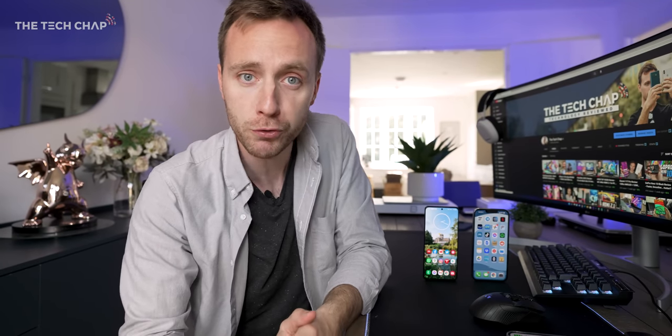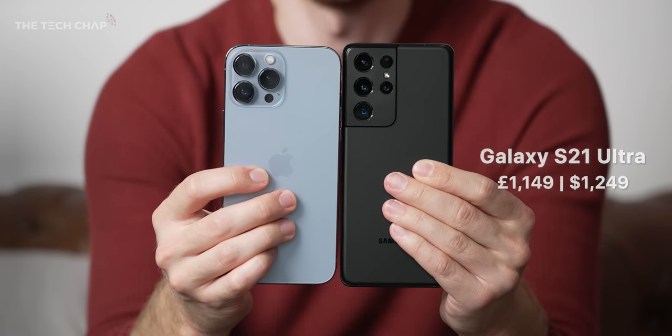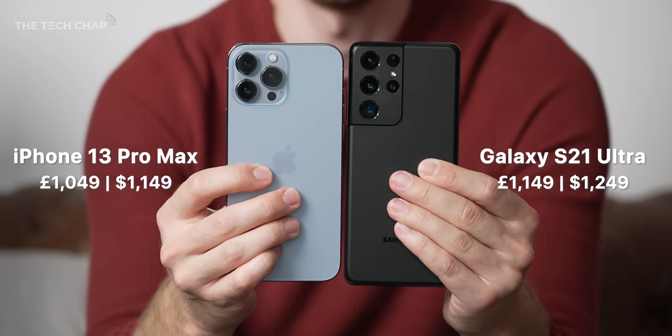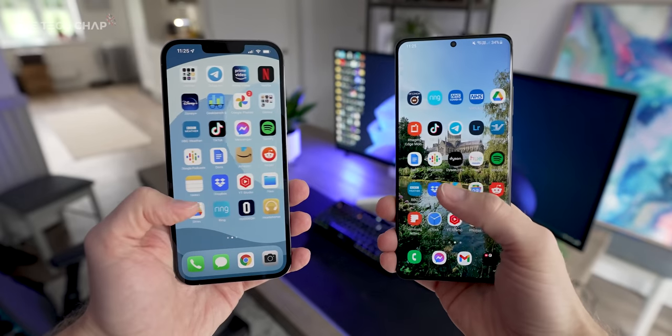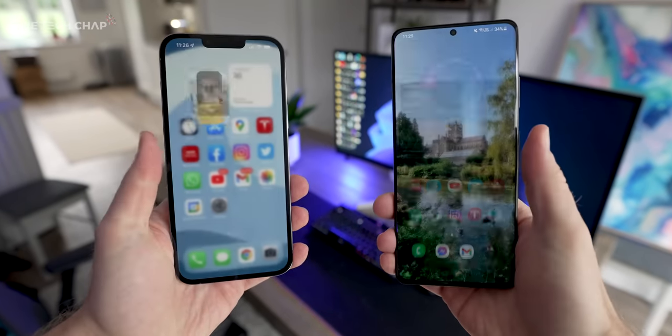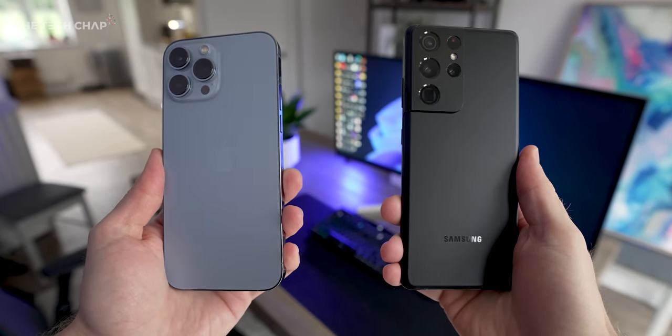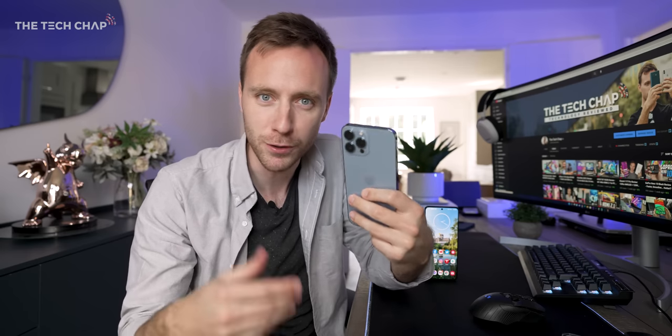Let's kick off with pricing, and actually the S21 Ultra wins — by which I mean loses — because it's £100 or $100 more expensive than the equivalent spec 13 Pro Max. Both of these are pretty eye-wateringly expensive, and maybe that difference isn't particularly significant over the course of a two or three year contract, but the iPhone is a bit cheaper. On a side note, iPhones do hold their value for longer, so if you come to trade it in after two or three years, you will get more for your money.